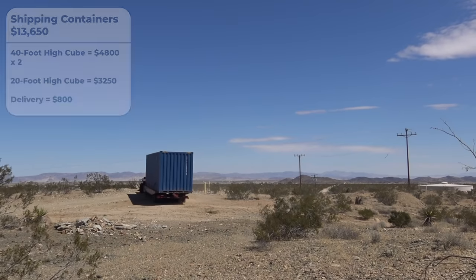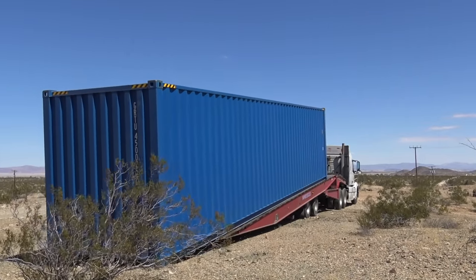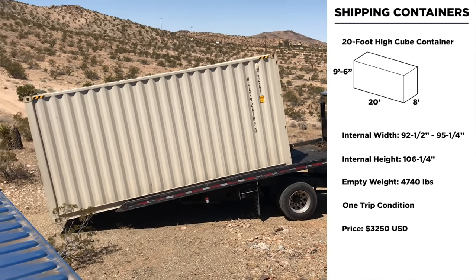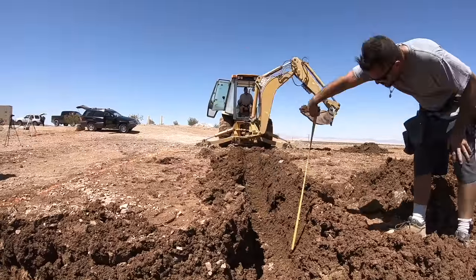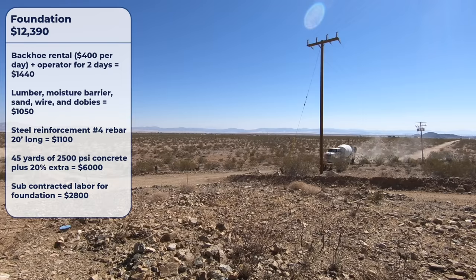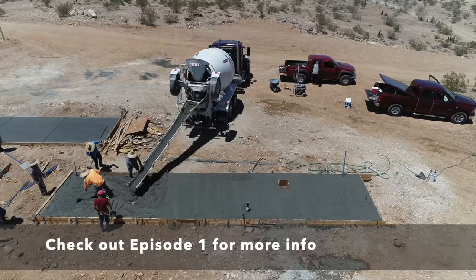I bought three shipping containers total — two 40-footers and one 20-footer, all high-cube containers. To meet permitting requirements these had to be new, one-trip certified containers. These are pre-pandemic prices; container prices have skyrocketed since then. The $13,650 I spent on containers replaced the cost of roofing and siding. I spent $12,390 on foundations — full monolithic concrete slabs with rebar — which I covered in detail along with other foundation options in episode 1.